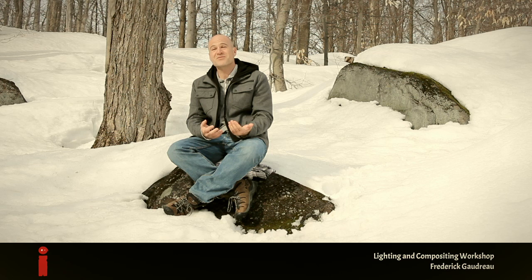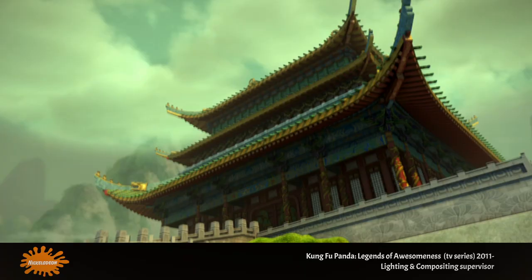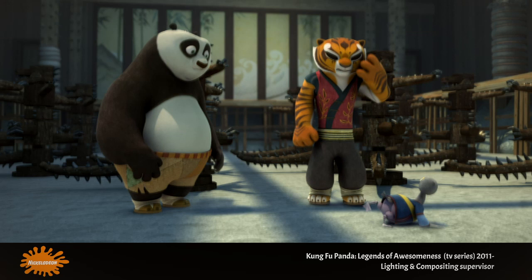Hi animators, this is Frederic from Lighting and Comp Workshop. I wanted to show you a bit more in detail the work I've done in the past few years. Let's begin with Kung Fu Panda, the TV series. For the two and a half seasons of the show, I was the lighting and comp supervisor. Early on, we had to establish the look based on its predecessor, an awesome movie from Dreamworks.